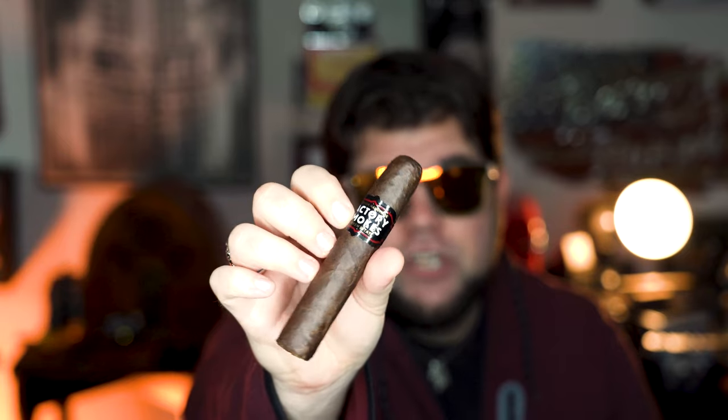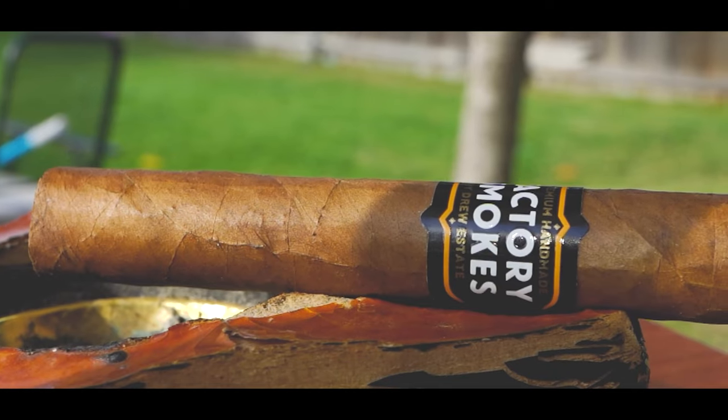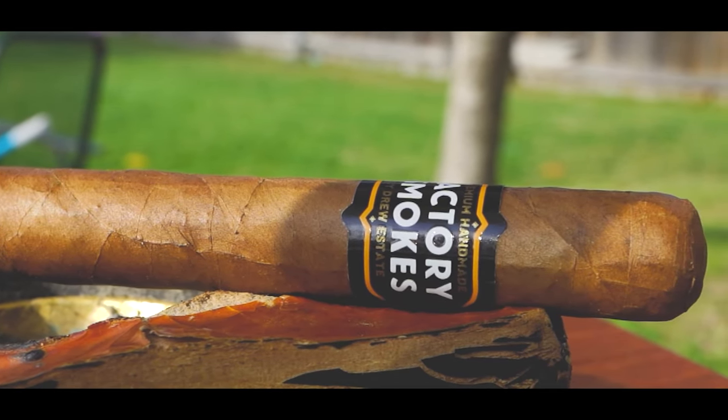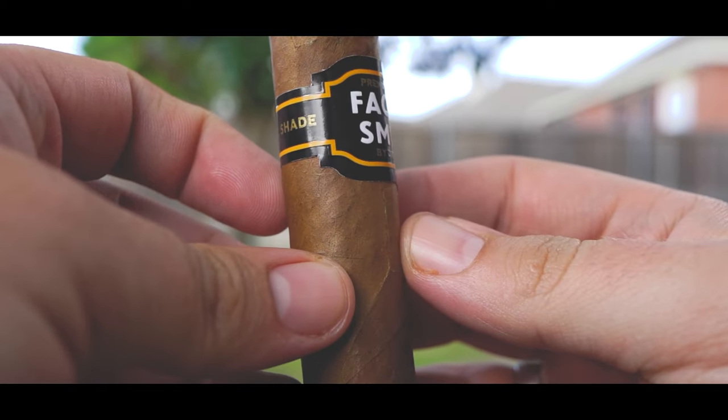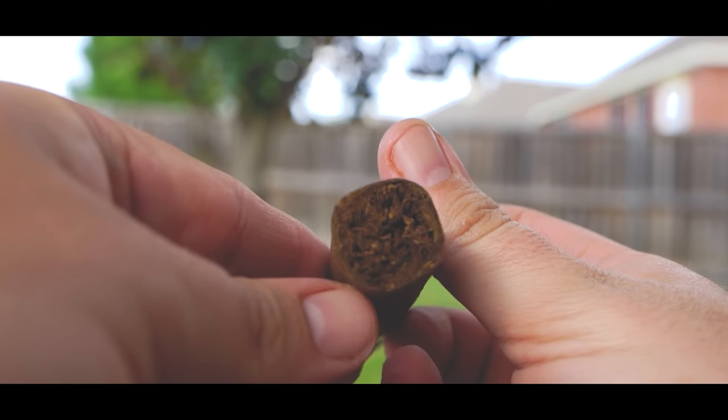Another fantastic budget cigar is the Drew Estate Factory Smokes line. I've smoked several of them — we've got the Maduro here today. It's a fantastic, rich smoke for around $2. Drew Estate Factory Smokes has several options: a Shade, a Maduro, a Sweet Habano, and I believe a Candela. I've smoked the Maduro, Connecticut Shade, and Habano, and I really like the Maduro and Connecticut Shade. The Connecticut Shade is almost like a cheap knockoff of the Undercrown Shade — a little spicier but with very similar notes, and you can get it for around $2.